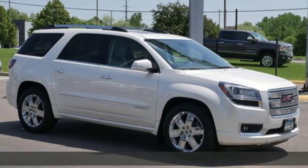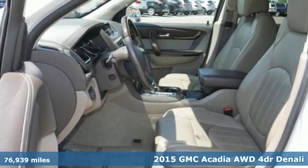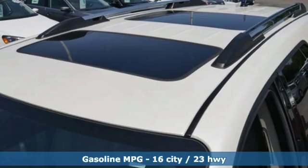Here's a 2015 GMC Acadia. There's room for family and friends and their cargo alike in this Acadia. Plus it offers an exciting list of features.